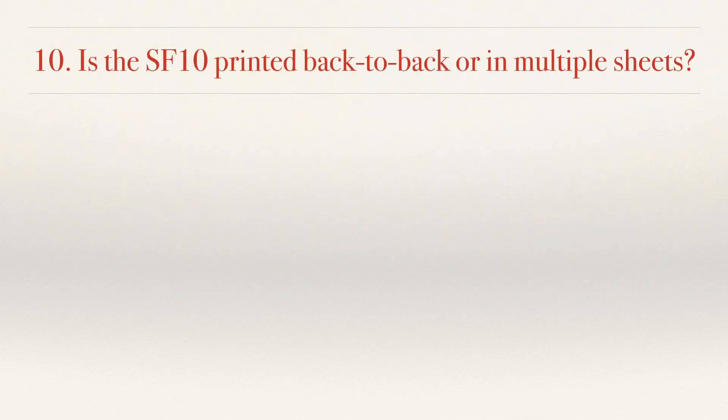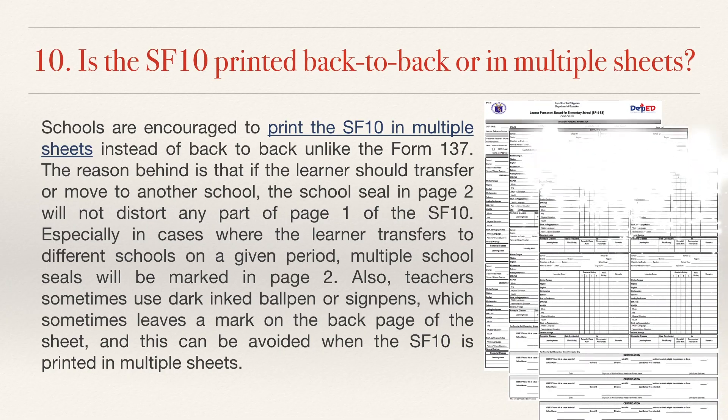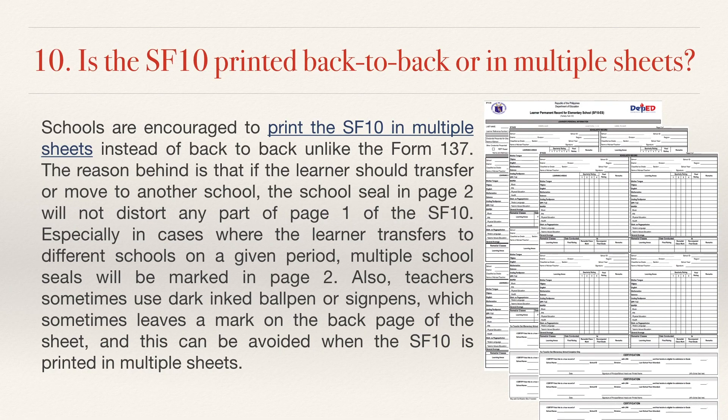No. 10. Is the SF10 printed back-to-back or in multiple sheets? Schools are encouraged to print the SF10 in multiple sheets instead of back-to-back, unlike the Form 137. The reason is that if the learner transfers to another school, the school seal on page 2 will not distort any part of page 1 of the SF10, especially in cases where the learner transfers to different schools and multiple school seals are marked on page 2. Also, teachers sometimes use dark ink ball pens or sign pens, which can leave marks on the back page — this can be avoided when the SF10 is printed in multiple sheets.